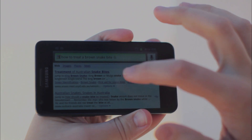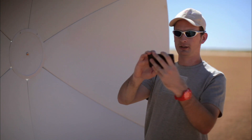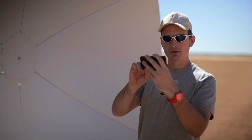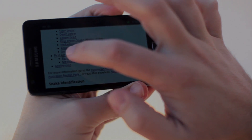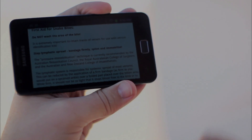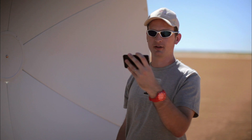The first hit is a site from the University of Sydney talking about the treatment of Australian snake bites. I reckon that'll have some good info, I'm going to click that one. It's talking about Australian snake bites. Here's a list of how to identify snakes, but here's first aid for snake bites — let's jump right down there. And it says: do not wash the area of the bite.